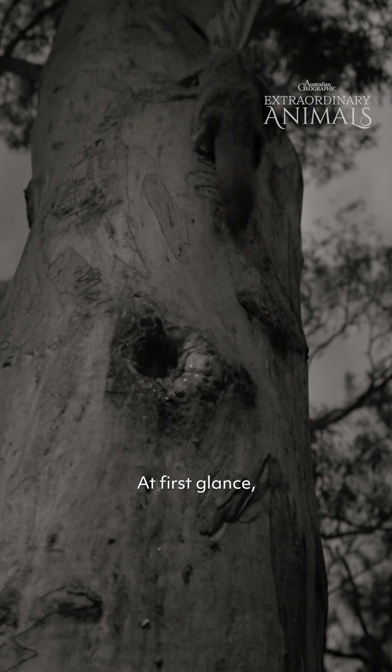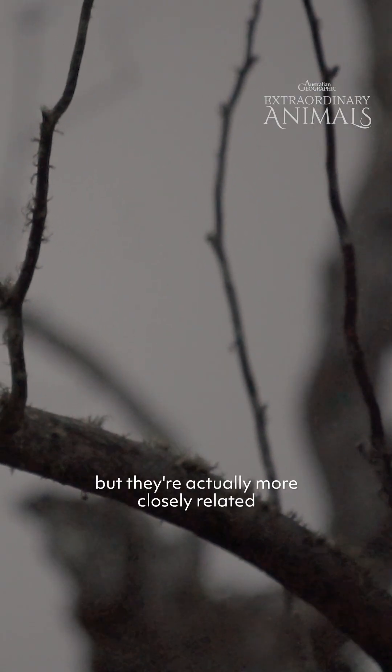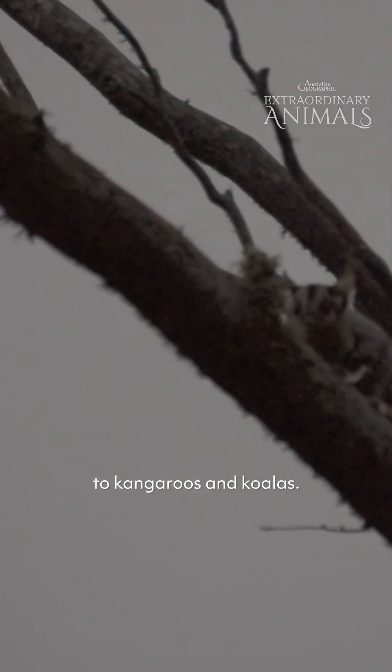At first glance, sugar gliders look just like flying squirrels, but they're actually more closely related to kangaroos and koalas.